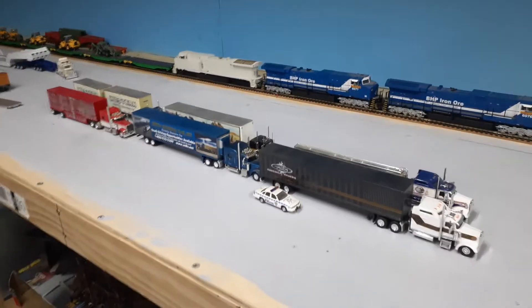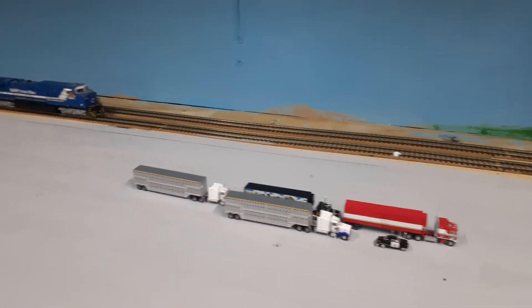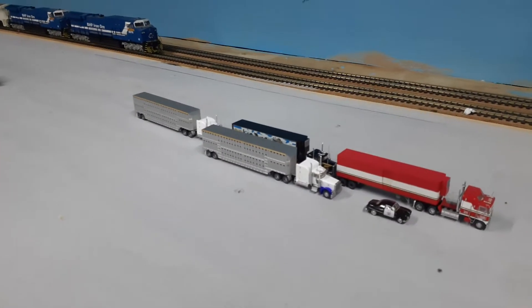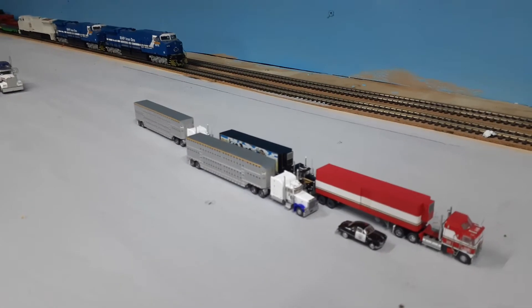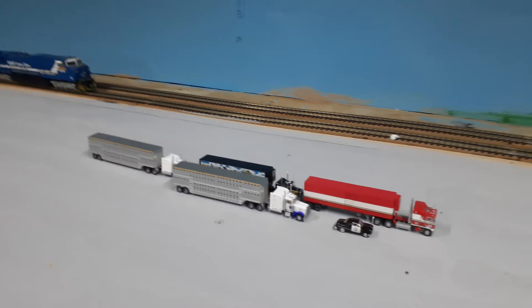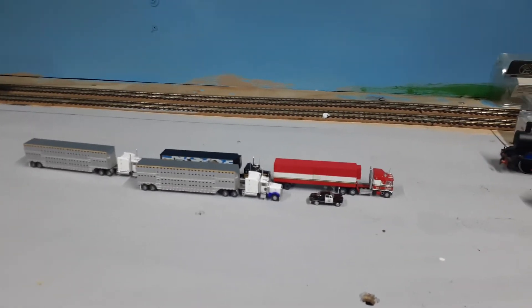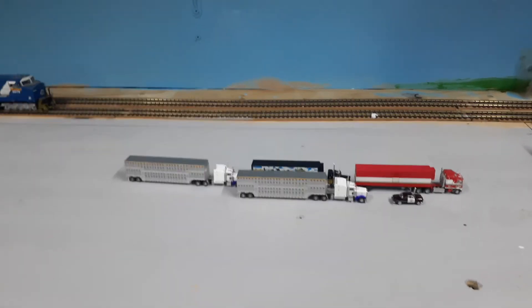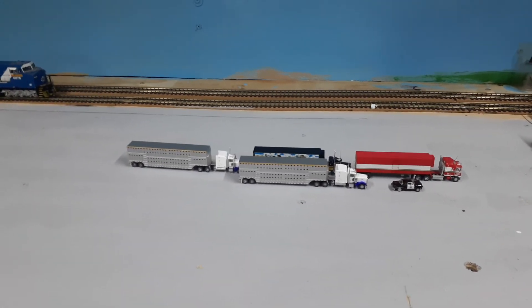Now we've done it in HO scale — why not have a look at that in N scale? Here we go. I know it's a bit tinier to see, but as you can see, Smokey and Amanda is hiding over the back there, and the old Joe Blow Smokey has just passed him straight by. Anyway, I hope that's what you wanted — enjoy! Bye.